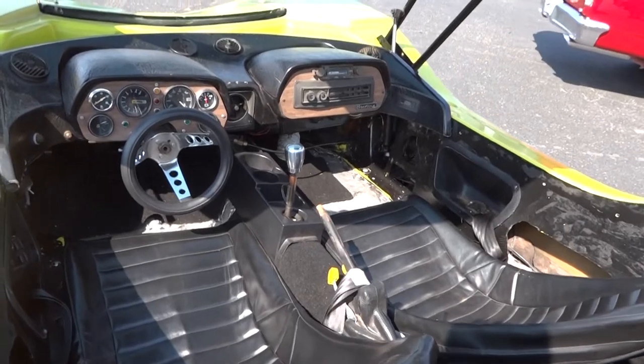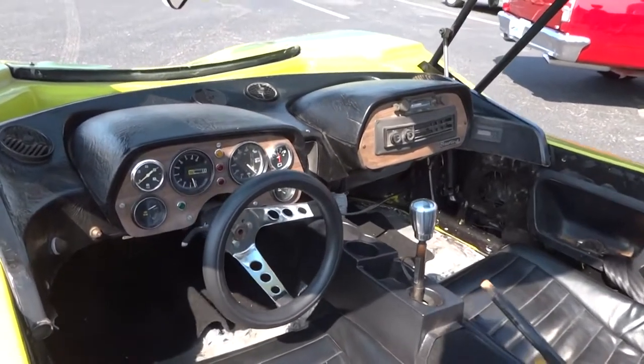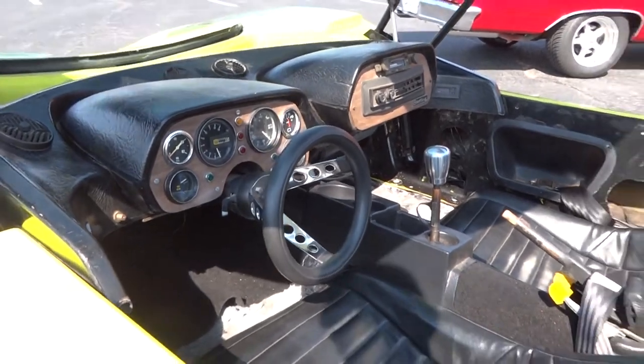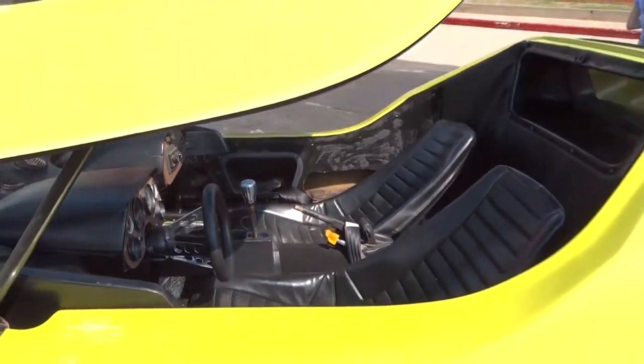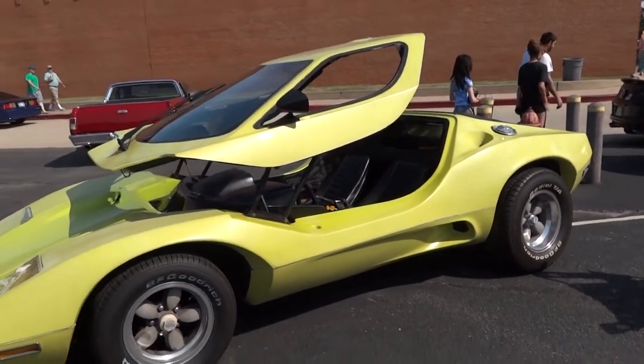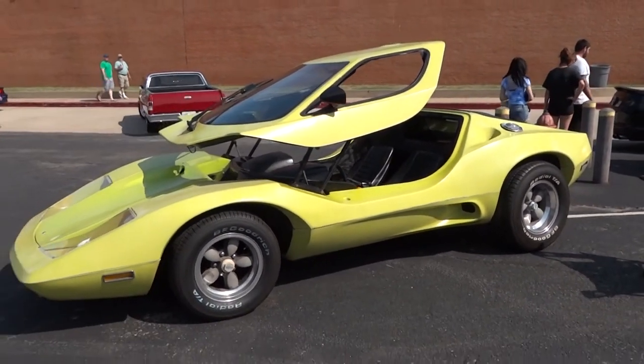This car is actually still being produced. They just recently sold the company and moved it from Pennsylvania to Delaware, and before too long you'll be able to actually buy a full kit to produce one of these cars again.